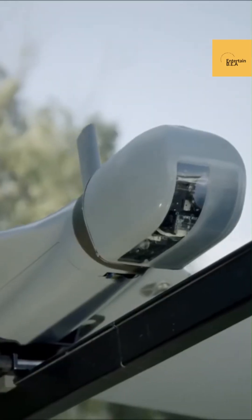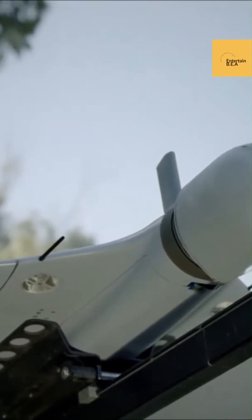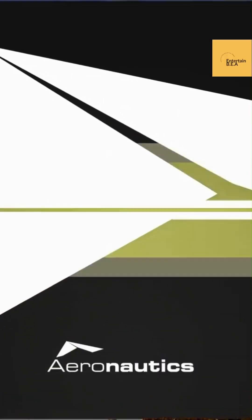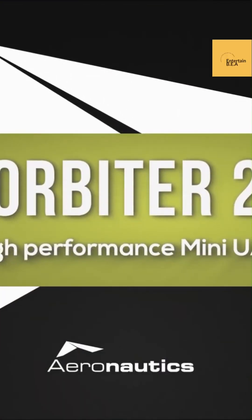Aeronautics has unveiled the Orbiter 2 Loitering Munition Variant, a game-changer in modern warfare. This advanced system offers unparalleled precision and flexibility, making it a formidable asset in the battlefield.